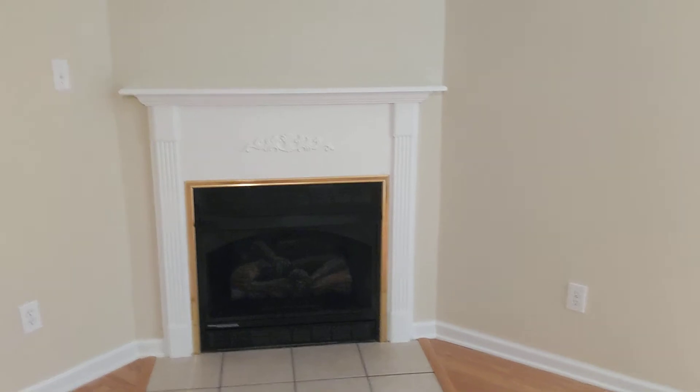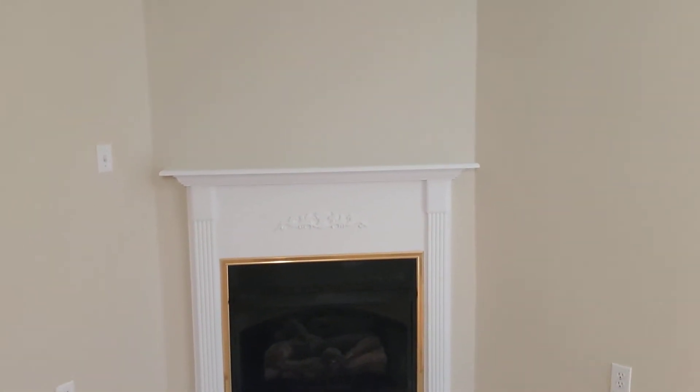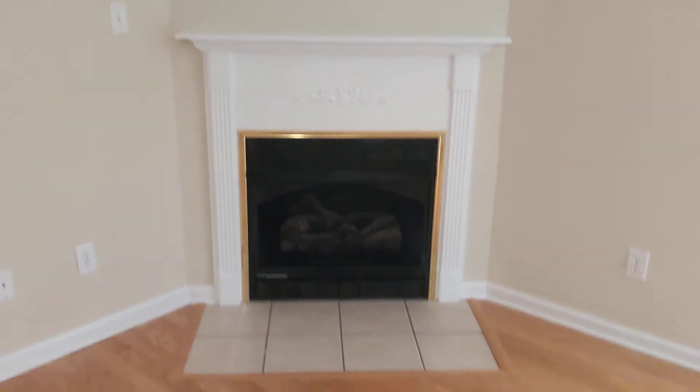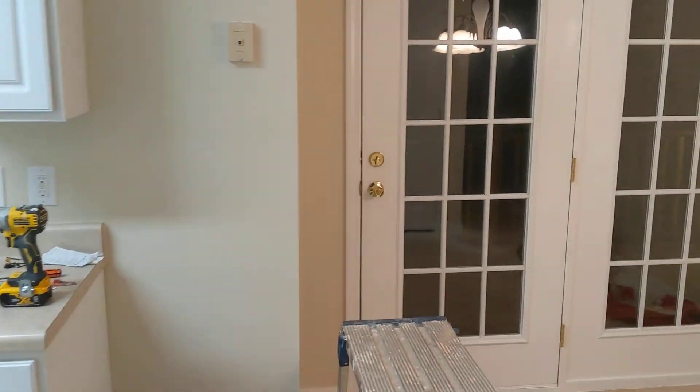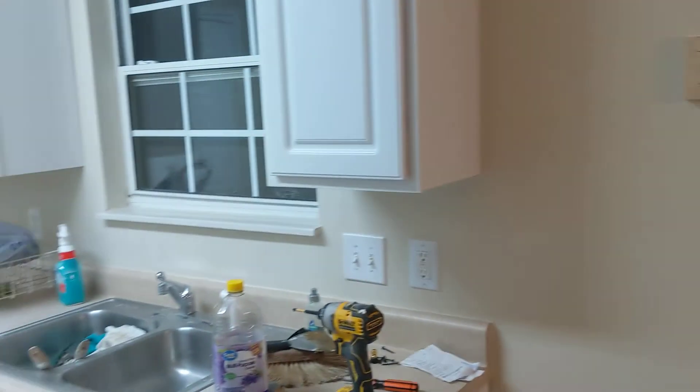John pressure-washed everything today. As you can see, we just get paint all over the carpet because the carpet gets replaced. No light in this living room, but it's nice. This place is only 1,300 square feet, but it's going to look good when we're done.